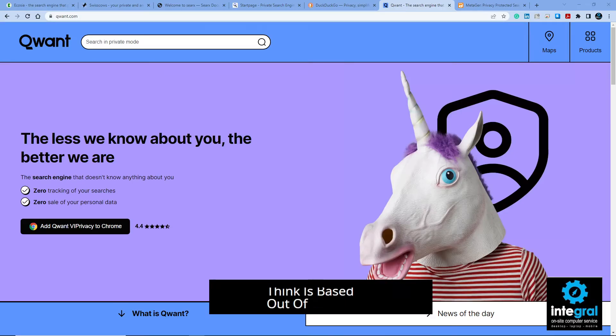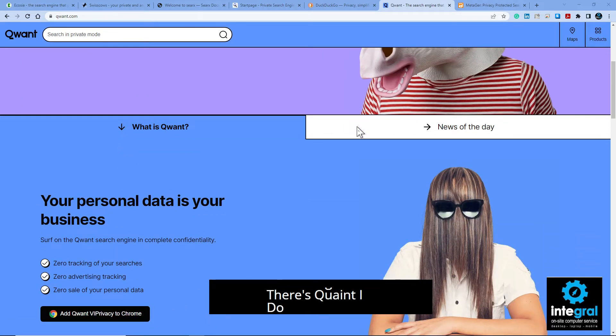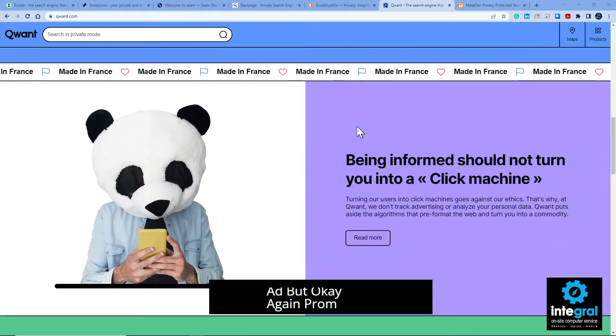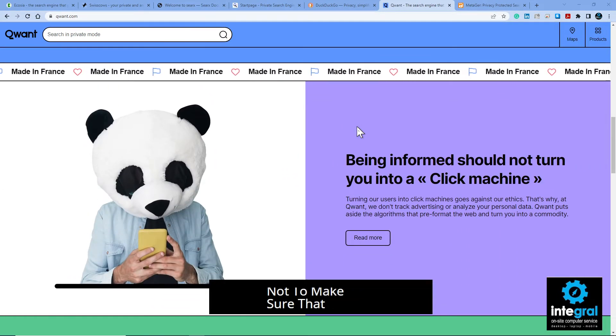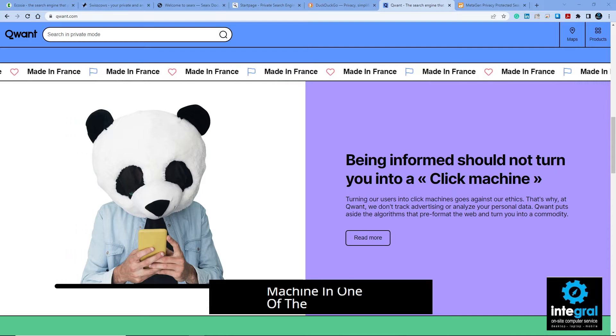Next is Qwant, which I think is based out of France — zero tracking, zero profiling. Again there's a theme if you're paying attention to these websites. Qwant promises not to turn you into a click machine. I also want to mention that most of these search engines are available on both your smart devices and on your computer, whether it be Windows or Mac.